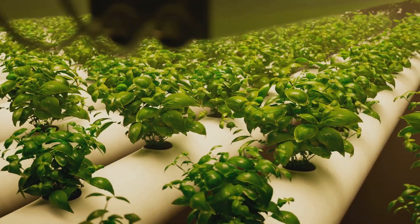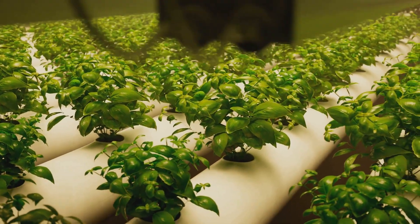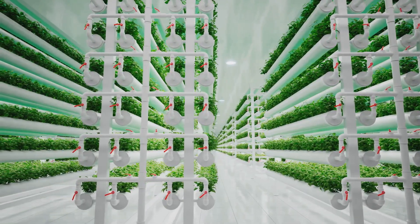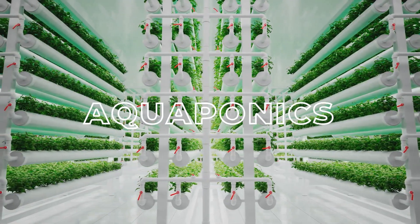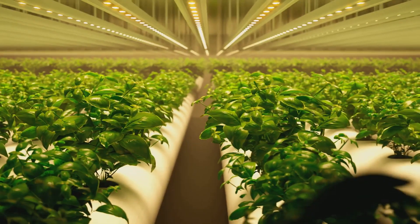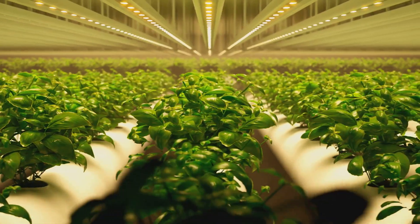Ever wonder how we could grow food sustainably and efficiently without harming our precious environment? Well, there might be a solution right under our noses, or more accurately, right in our fish tanks. It's called aquaponics, a revolutionary method that combines the best of aquaculture and hydroponics into one super system.